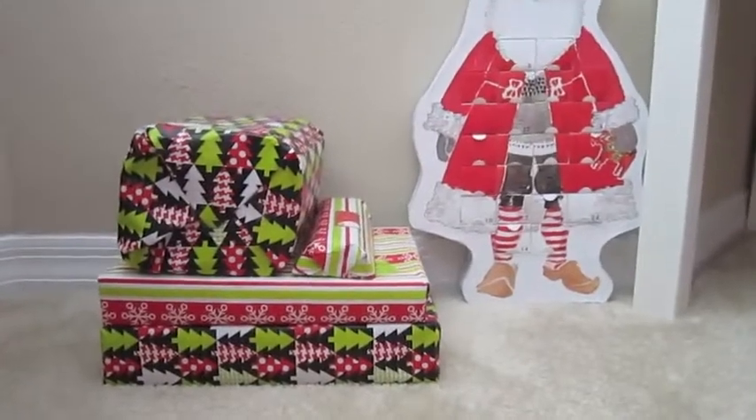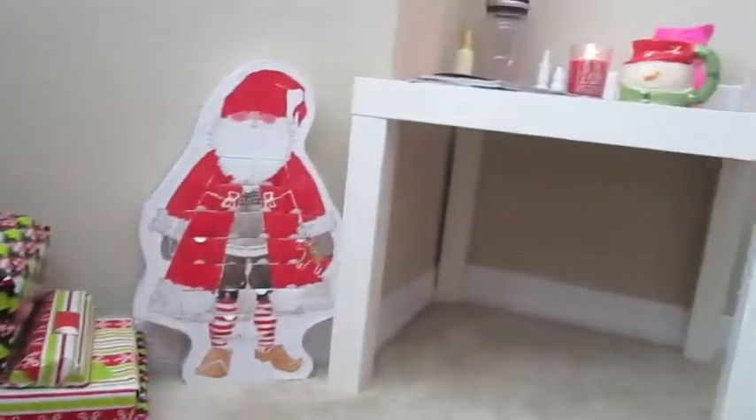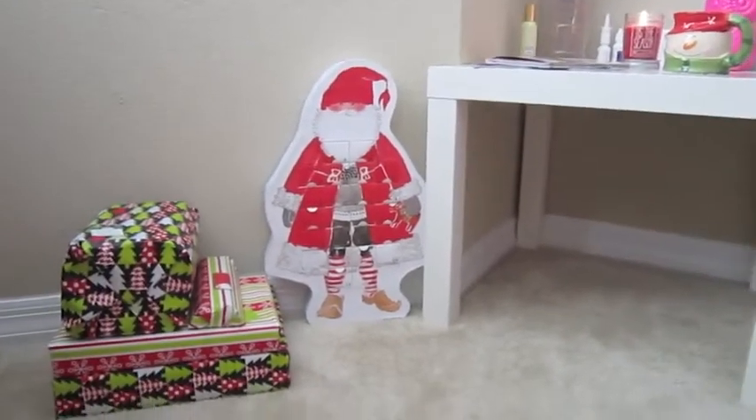Next to my bedside table, I just have some Christmas presents that I've already bought, wrapped up and ready to go, and a little Advent Calendar Santa Claus next to it.